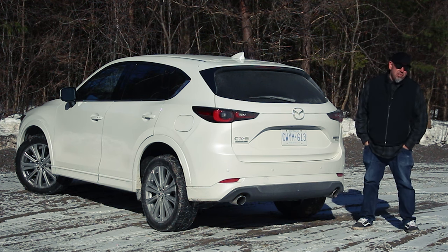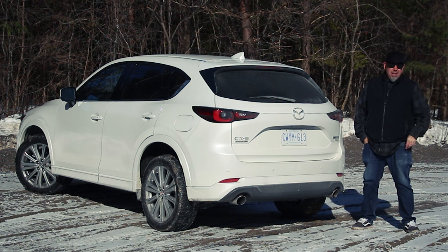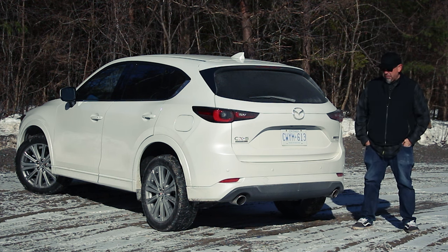Given that this is the signature model, I have to mention this paint. This rhodium white metallic is a special paint — one of Mazda's specials that goes along with the Soul Crystal red and the machine gray metallics. This is very, very cool in person. Hopefully it's coming through on the camera.